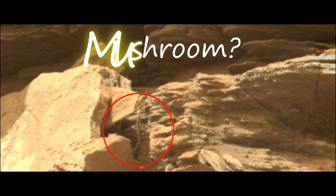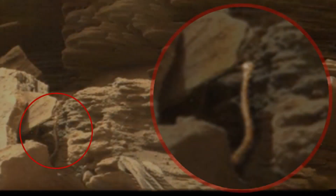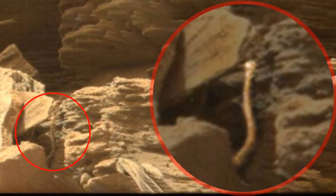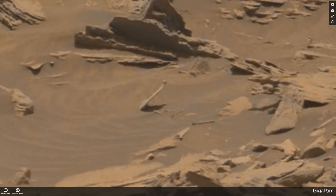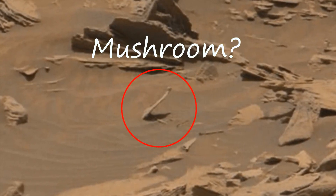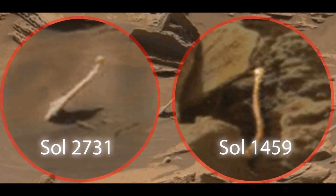I assume it's a mushroom — why not? We have plants and fungi on Earth that live in extreme conditions, so why can't they grow on Mars? I think they can. This one appears to be alone, although there may be other fungi under the rock where we can't see. Another object that looks like a mushroom is found in a different place but looks exactly the same as the previous one. This is very strange — it would be very interesting to look at it closer.